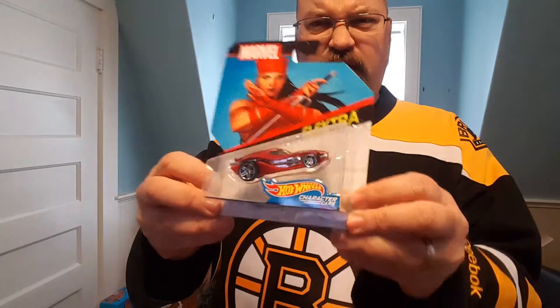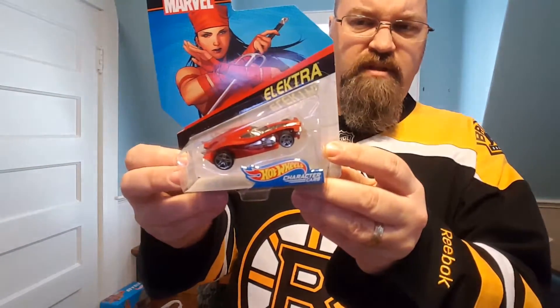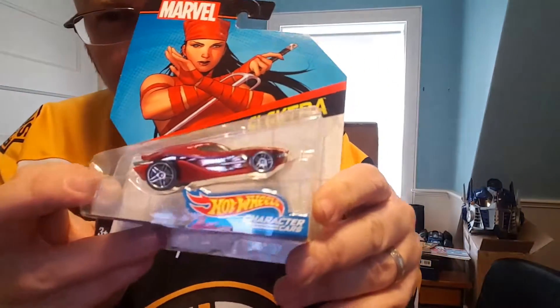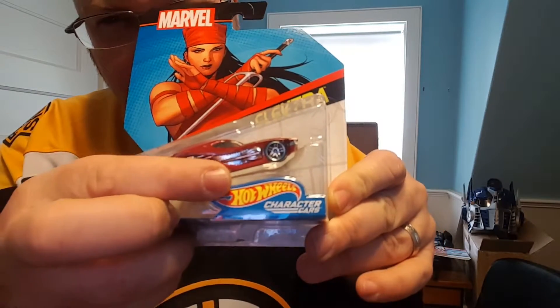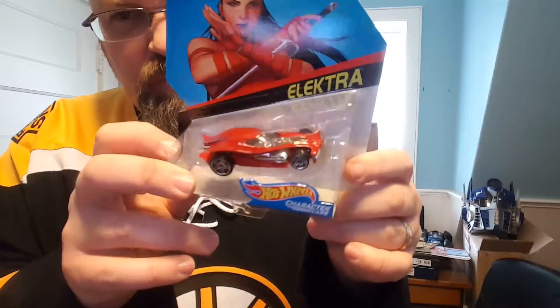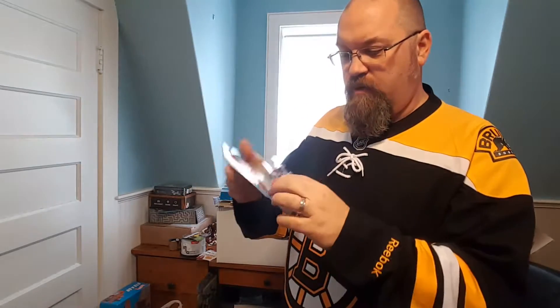Today I was at Target and Toys R Us. At Target, I was able to find a new character car — an Electra character car. I didn't even know Electra was coming out as a Hot Wheels character, so that's cool. It's really neat because you can see her scythe right there on the side, and she's got just a real cool, slick race car look. I like it a lot. That's a good one, and I'll add this one to the collection.